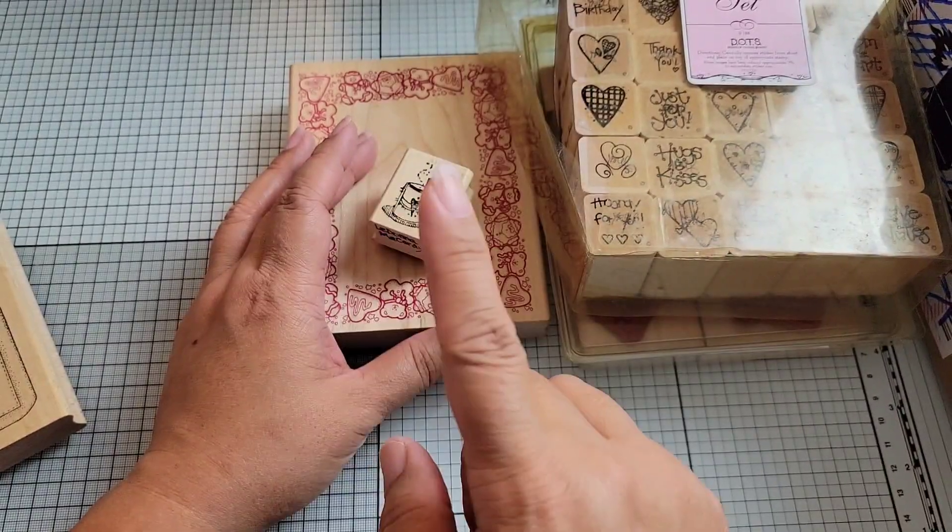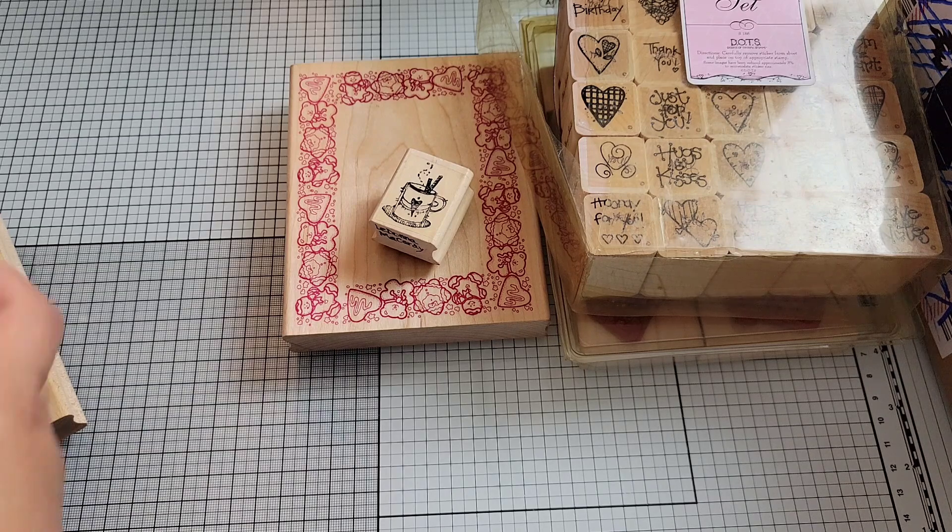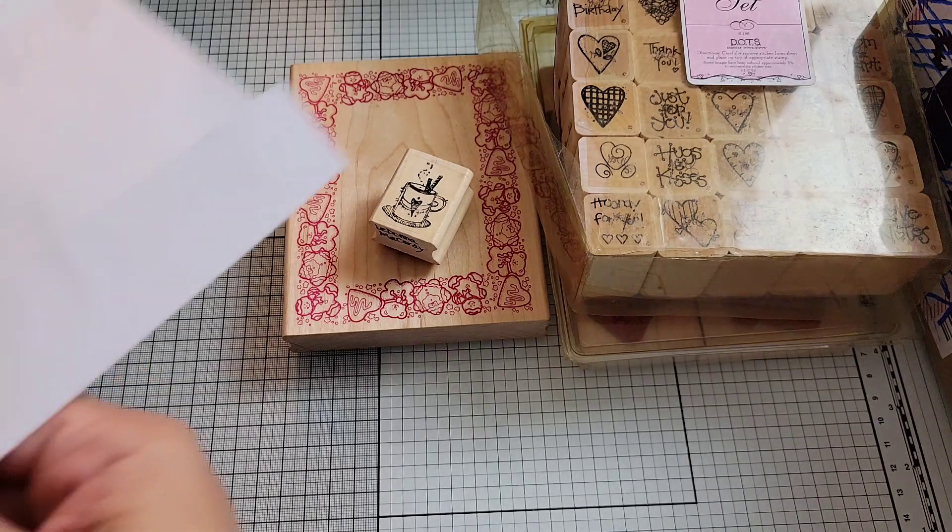Her store is on Etsy — it's called Sky River Designs. I will show it briefly so you guys can go over to her shop and see if there's anything you would like to purchase.